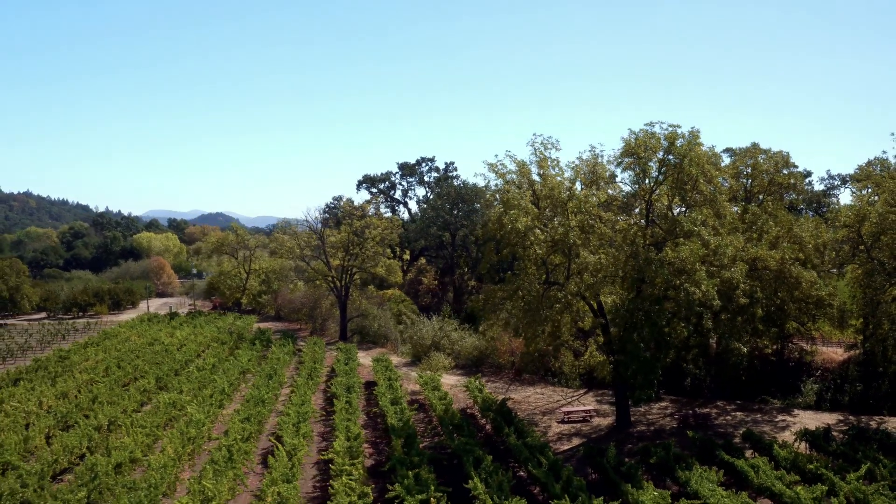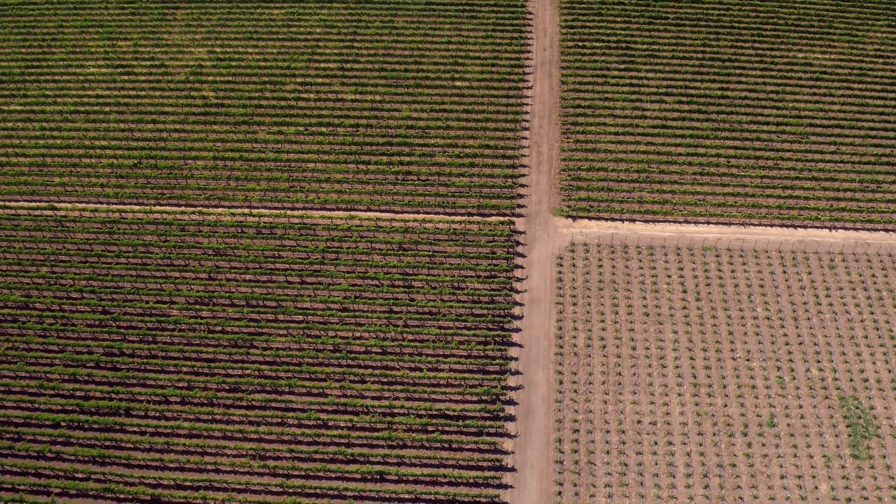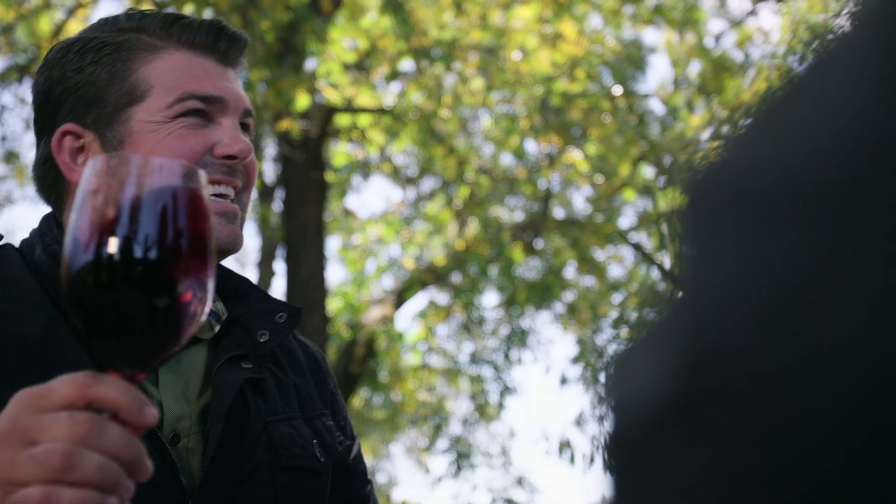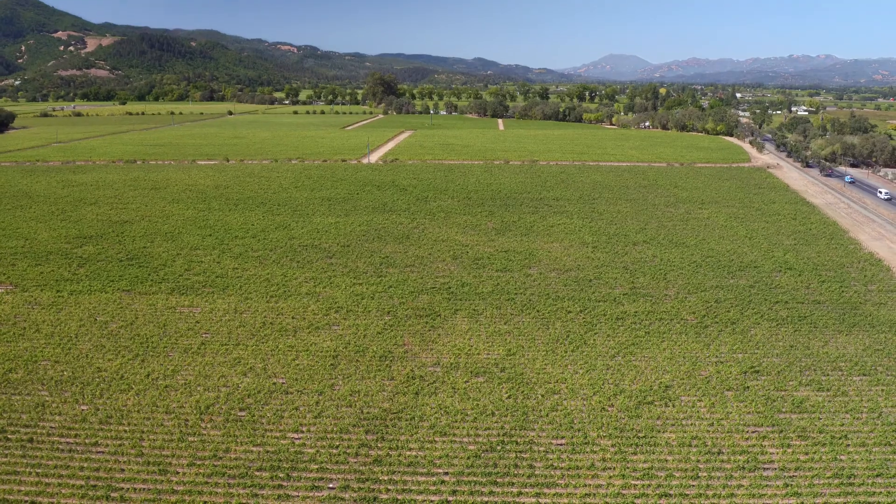In effect, what we're doing is taking the patchwork of Napa Valley and joining it together into one quilt that we feel best encompasses the region as a whole, incorporating these different soil types and climate areas into one overall blend.